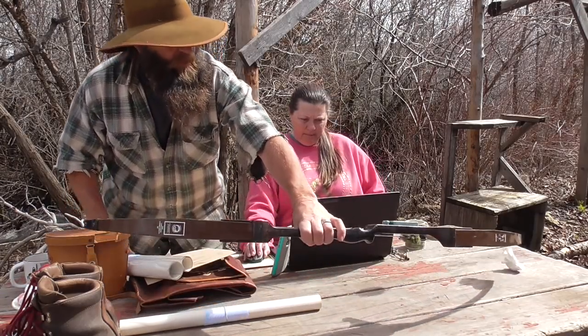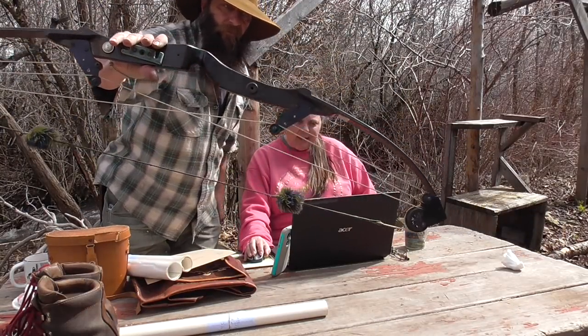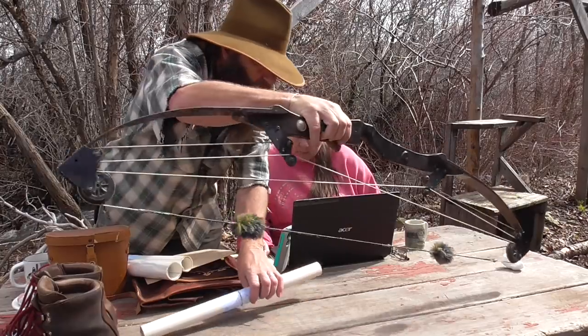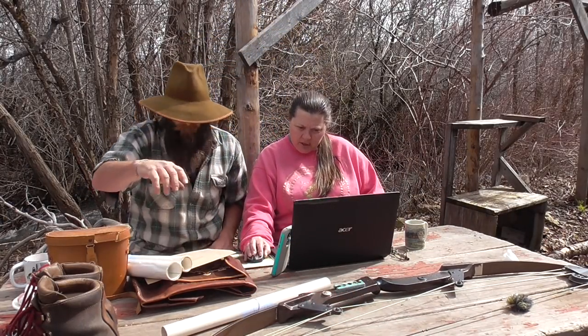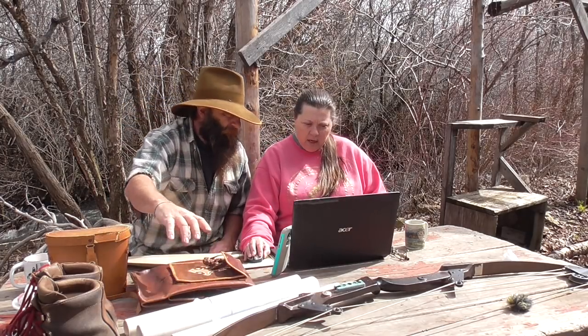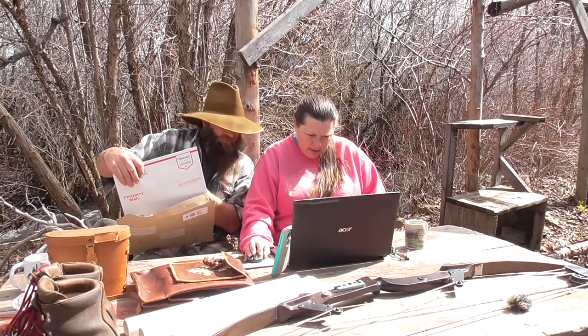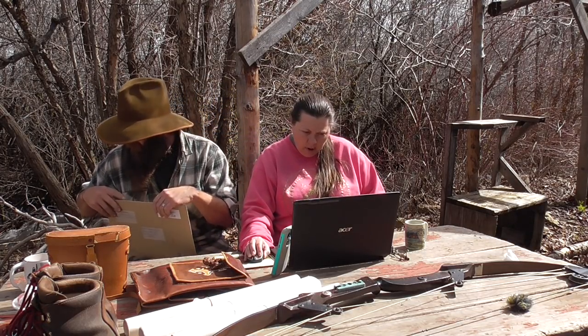Next we have a bow — a compound Bear bow. Original thread Bear. This is a Whitetail Hunter, 39-inch string. I got three items that were sold together on one invoice, so I don't have a separate price — which I should have. That bow sold for $52.47, and that was just the selling price, not shipped.